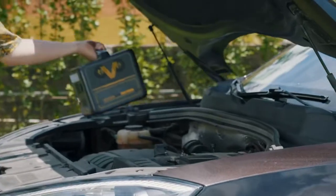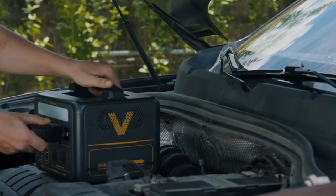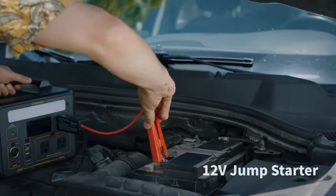And yes, it supports fast USB-C charging at 60W, making it perfect for your MacBook or tablet on the go.